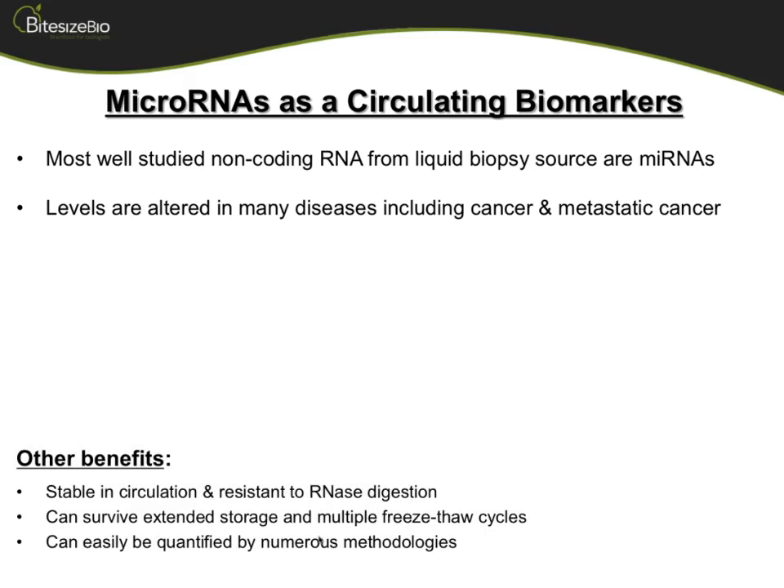They were the first non-coding RNAs discovered to have some function. Interestingly, what we found out over time is that microRNAs are very stable in circulation. They're resistant to RNases, which means they can survive extended storage, multiple freeze-thaws. If you have serum stored in a minus-80 freezer, that microRNA could still be present in something that's 20 years old.